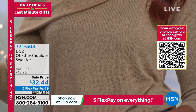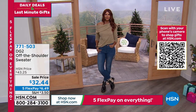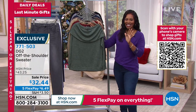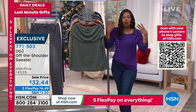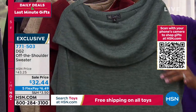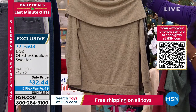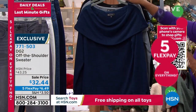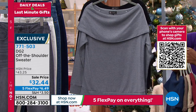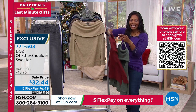I want to give you the item number for the jeans. But if you're looking at that off-the-shoulder sweater and saying I want that sweater — let me give you the details. It can be off one shoulder, off both shoulders, or on the shoulder draped almost like a cowl neck. This one is sage green, very pretty. We also have it in wine, beige, mushroom, navy, gray, and black. These are on sale for $32.44, and on FlexPay that means you can get this top home for $6.49.